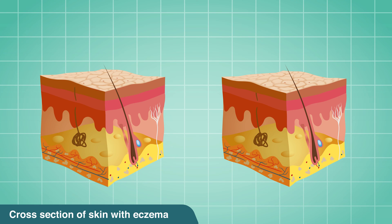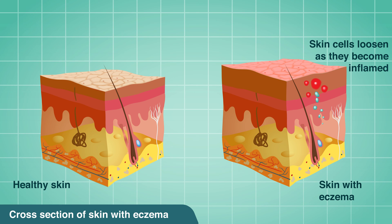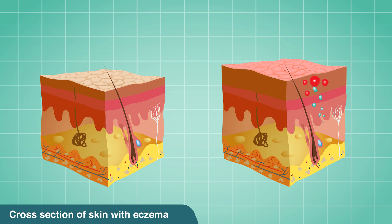Normal skin is made up of tightly packed keratinocytes, which create a healthy barrier. Eczema, also known as atopic dermatitis, causes the skin cells to become inflamed and loosen. The result is a scaly, irritated and itchy skin.